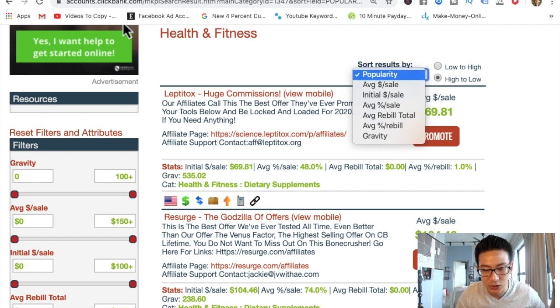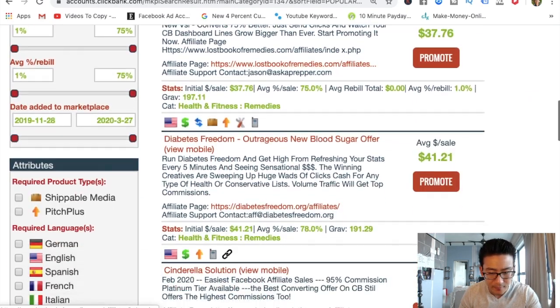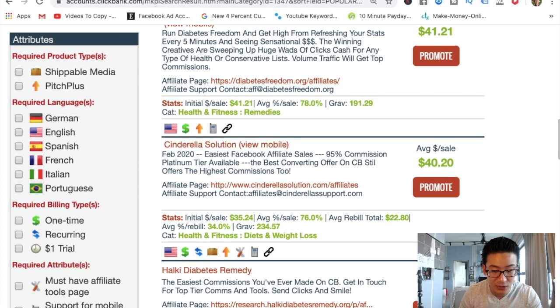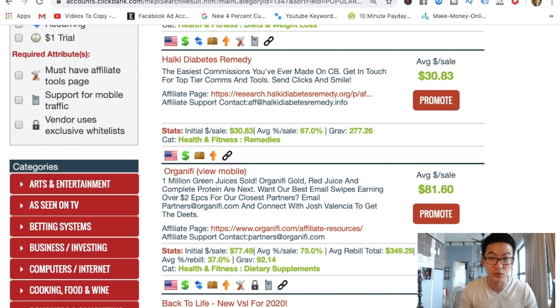It doesn't mean it's a good quality product. So you want to have a balance between gravity and the quality of the product. I like to look at popularity and then go down and have a look at what the different offers are. Some of them focus on diabetes, some on weight loss — for example, Cinderella Solution is specifically for women that want to lose weight. There's another one, Halki Diabetes.